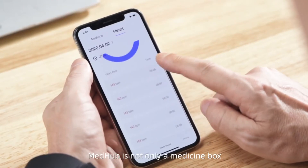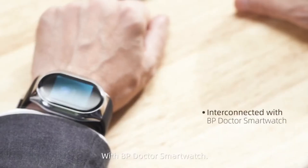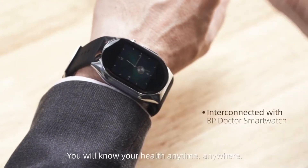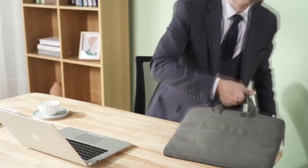MedHub is not only a medicine box, but a mobile health reminder device. With BP Doctor SmartWatch, you will know your health anytime, anywhere.